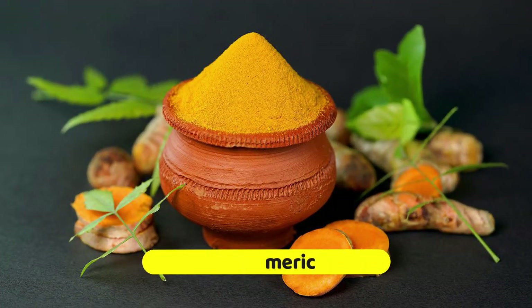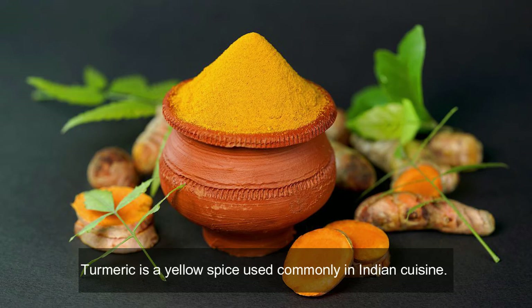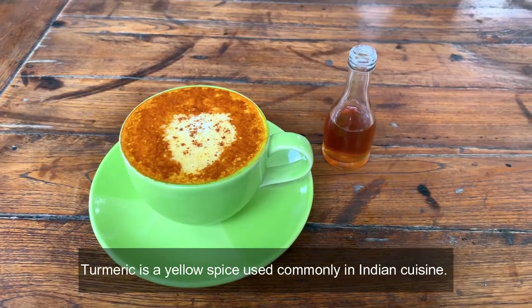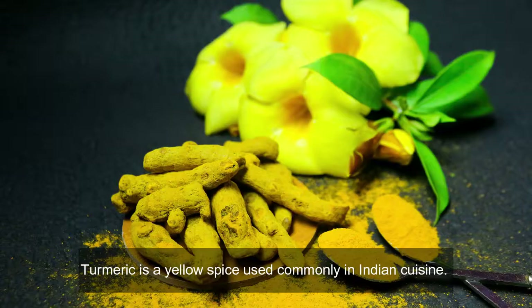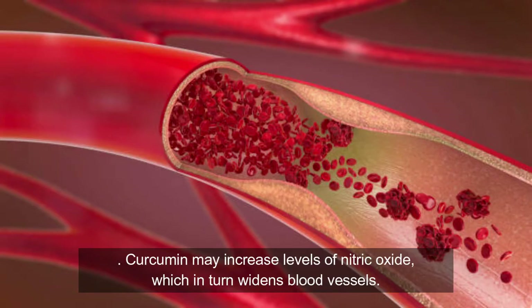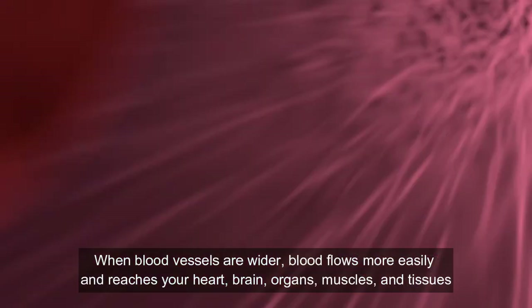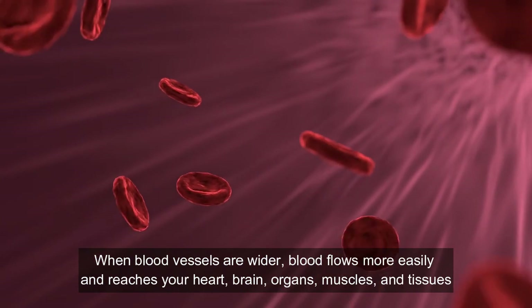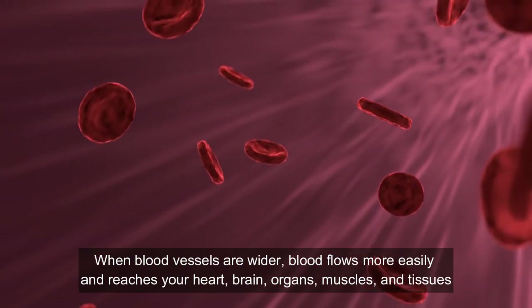Five: turmeric. Turmeric is a yellow spice used commonly in Indian cuisine. The spice derives its golden yellow color from the compound called curcumin. Curcumin may increase levels of nitric oxide, which in turn widens blood vessels. When blood vessels are wider, blood flows more easily and reaches your heart, brain, organs, muscles, and tissues.